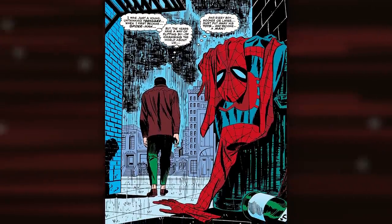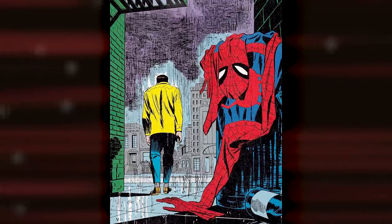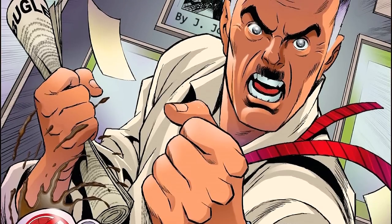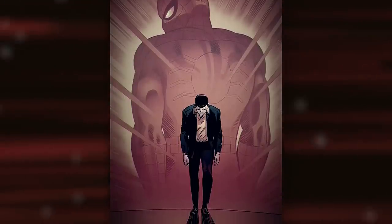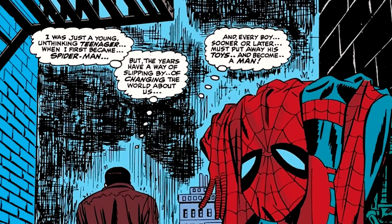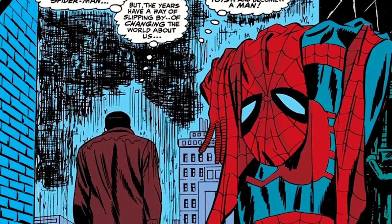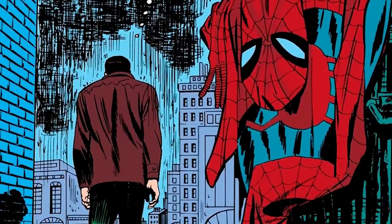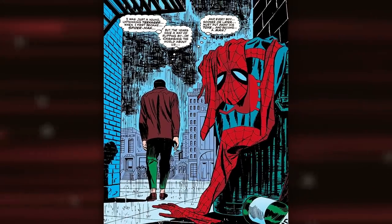Next up, we have a personal favorite — the iconic Spider-Man No More panel from Amazing Spider-Man Issue 50. This is hands down one of the most iconic images in all of comic books, where Peter Parker, after years of being Spider-Man, is finally fed up with all the hardships being the wall-crawler has brought him. J. Jonah Jameson constantly calling him a menace, never being able to hang out with friends or girls. He's come to the point where Spider-Man is making his life way harder than it needs to be. So while walking in an alley in the rain, he says, 'There's only one thing left to do. I was just a young, unthinking teenager when I first became Spider-Man, but the years have a way of slipping by, of changing the world about us, and every boy, sooner or later, must put away his toys and become a man.' As we see him leave his Spider-Man costume in a trash can in an alley, turning his back and walking away from his alter ego.